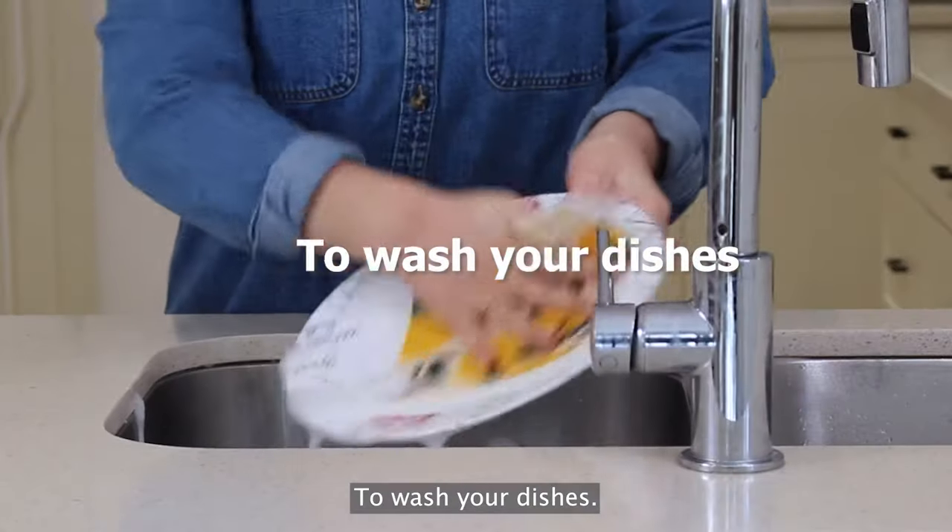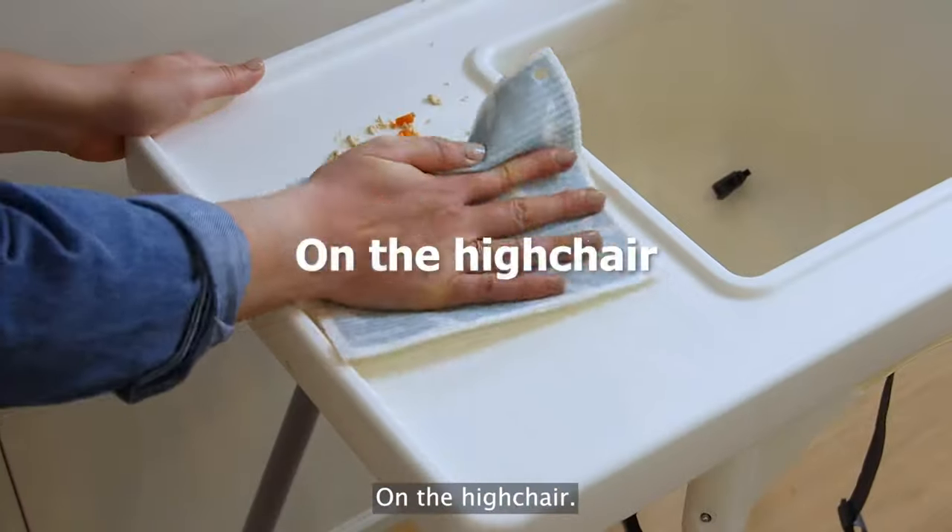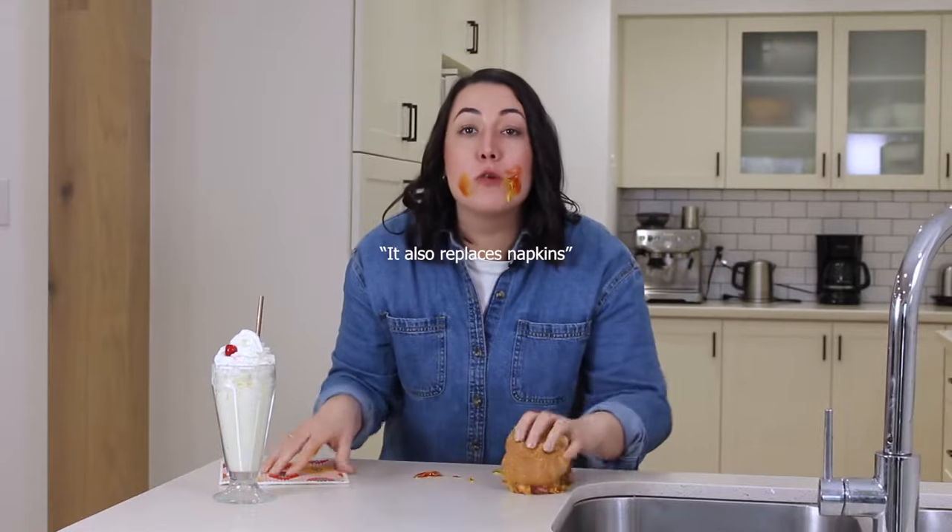Use it on appliances, to wash your dishes, on glass and windows, on the high chair. It also replaces napkins.